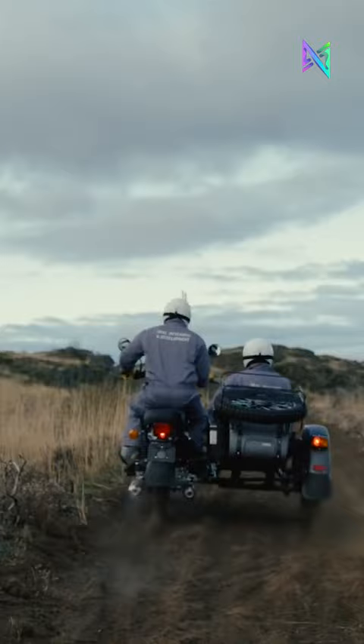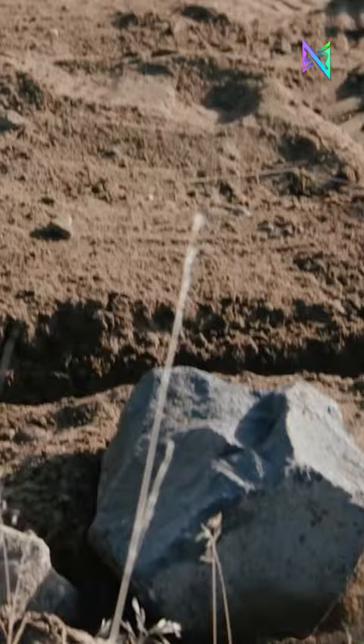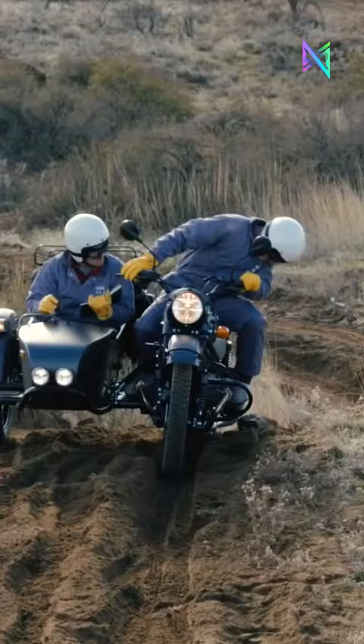Produced in limited quantities, only 20 units were made in the United States. The Ural Geo is priced at $26,995 in the United States and $34,450 in Canada.